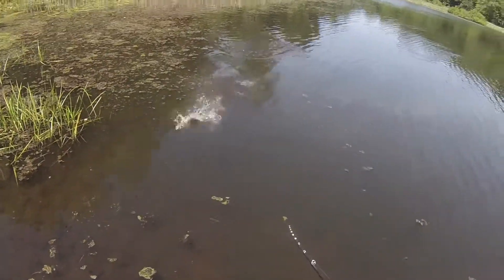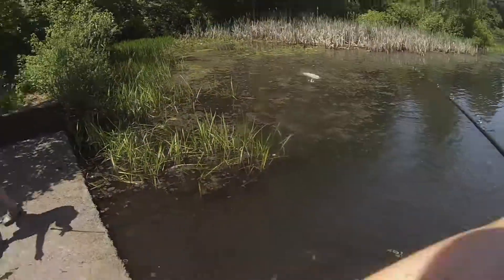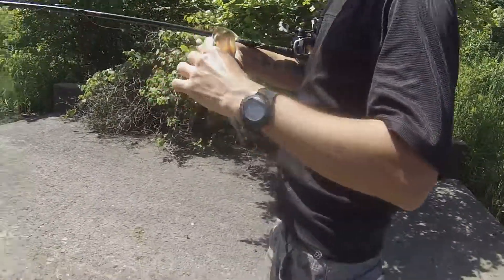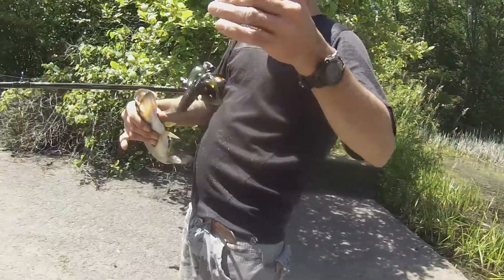Woo! Guys, look at that. His second fish. I got it on video too - top water action, boys. Look at that on the Yama Frog. Nice fish. That's the one that I missed right in here.